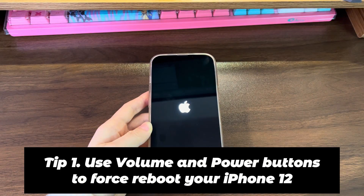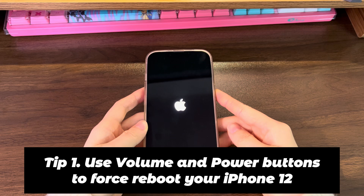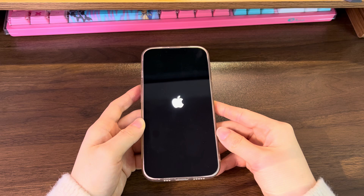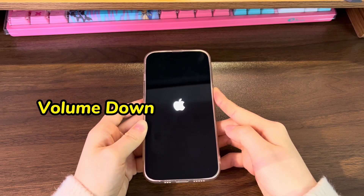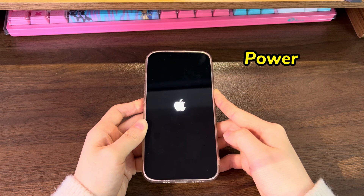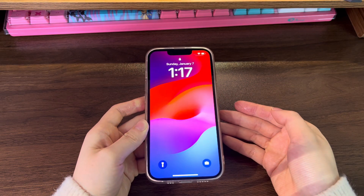Tip 1: Use volume and power buttons to force reboot your iPhone 12. You can use the same steps to force restart an iPhone 12 mini, iPhone 12, iPhone 12 Pro, and iPhone 12 Pro Max to stop it from turning on and off by itself. Quickly press then release the volume up button, then the volume down button, and then press and hold the side button. After around 10 to 15 seconds, the Apple logo will come up — release the side button. Your iPhone 12 should boot up and show the lock screen. Unlock it and see if the issue is resolved.